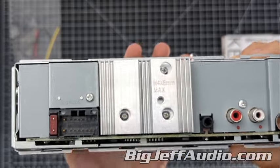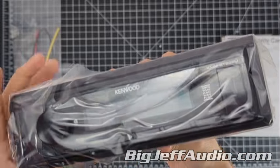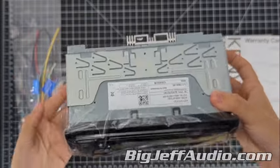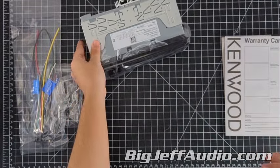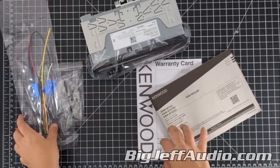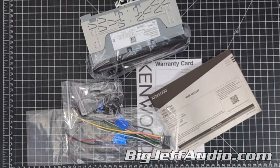Now let's talk a little bit about the price. The Kenwood KMM-BT232U falls under $119.99, and if you want to purchase this item, you can get it at bigjeffaudio.com/collections/Kenwood. And as always, if you like this video, make sure to give it a thumbs up and comment something you'd like to see unboxed. Thanks for watching.